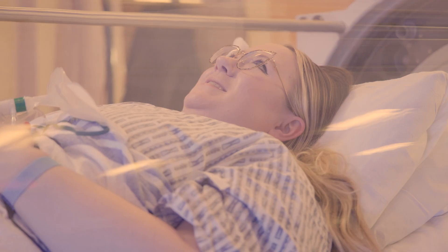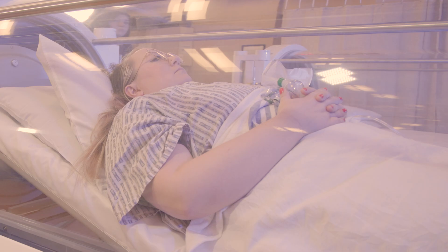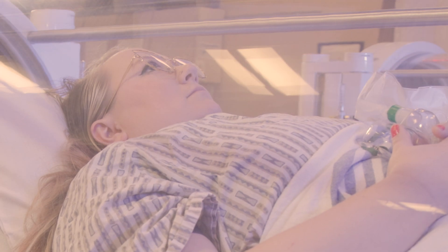Most of our patients don't feel that pressure, and most of our patients are in the chamber either watching their favorite movies, watching their favorite shows, or even just taking a nap. On average, most of our patients don't feel anything.